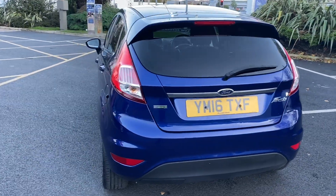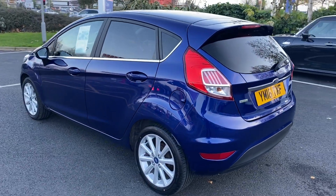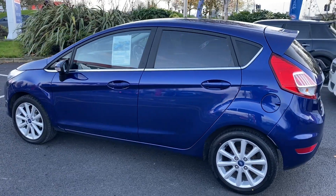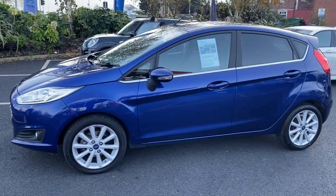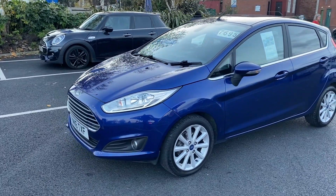We are open 7 days a week so please feel free to come down for a test drive. Alternatively, as lots of people still do, you can do the whole deal either online or over the phone. That does include part-exchange valuations and finance applications, and then we can offer a delivery service throughout the UK, so we can do the whole deal totally contactless if that's what you prefer.